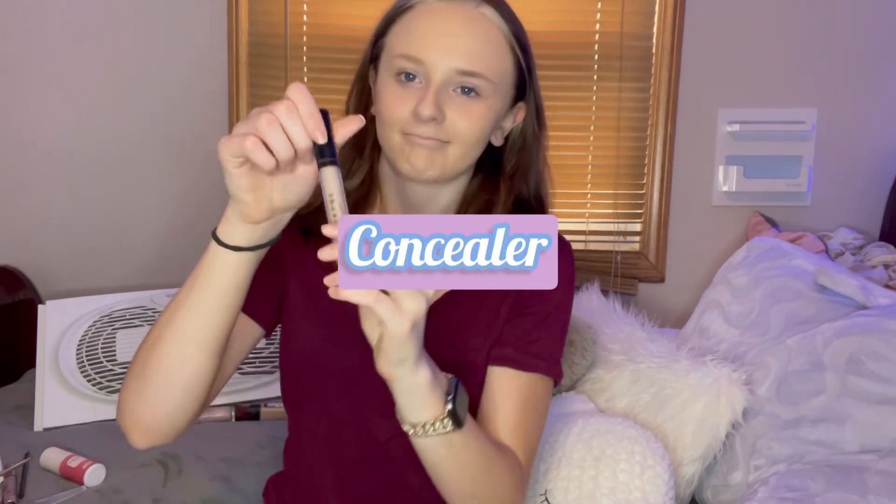The next product is this concealer — I got it from Ulta, not really sure what brand it is. I basically just put two dots under my eyes, then make a little mark up here and a little mark right here.